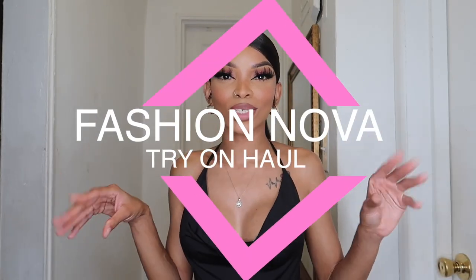Hey guys, welcome and welcome back to my channel. If you are new here, welcome. My name is Sharice and in today's video we will be doing a Fashion Nova try-on haul. I got a few pieces that I am so excited to show you guys. If you would like the pieces that I got, just keep on watching.